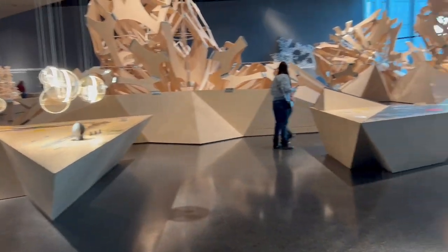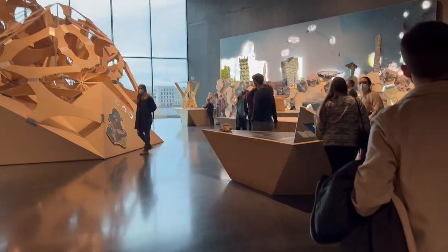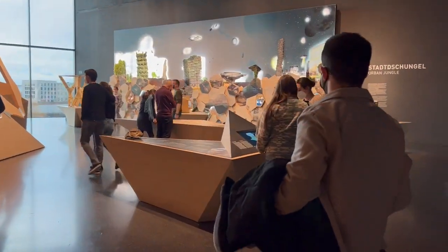And then lastly, we saw the nature and sustainability exhibit, which talked all about how to create green cities, reduce consumption, and live a more eco-friendly life.